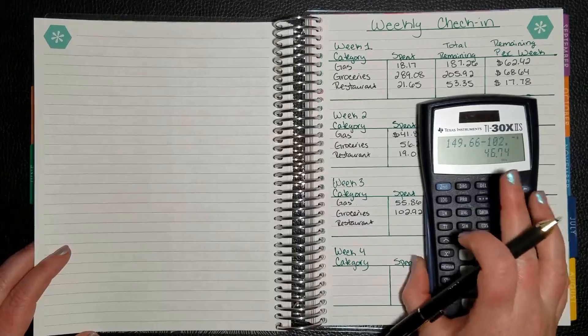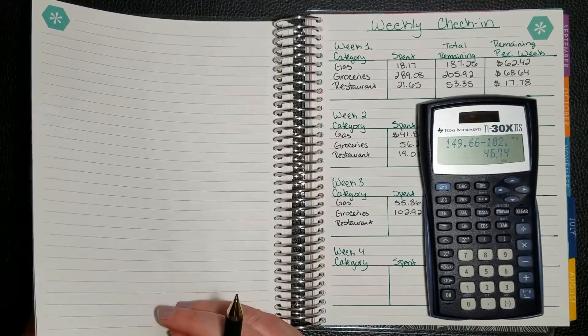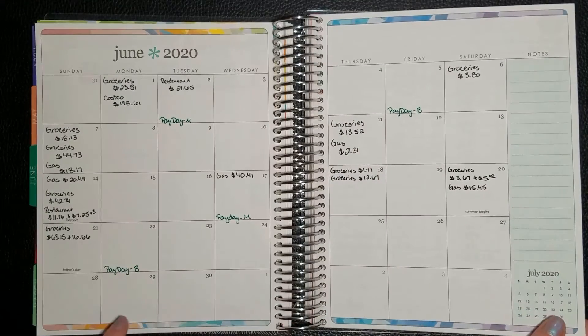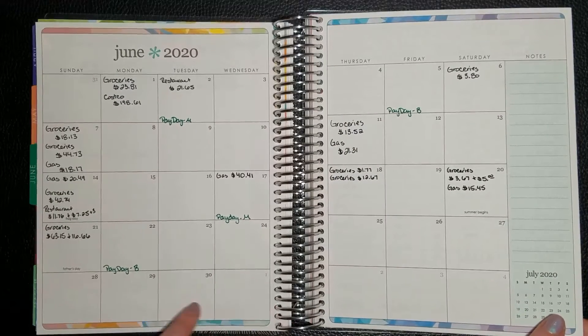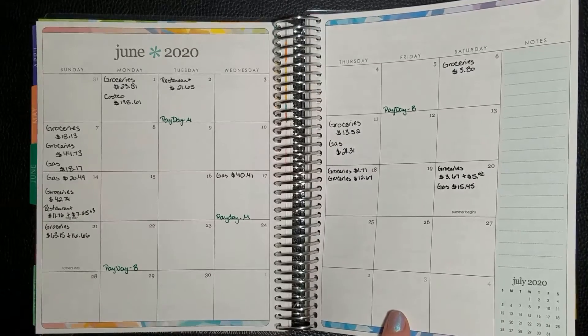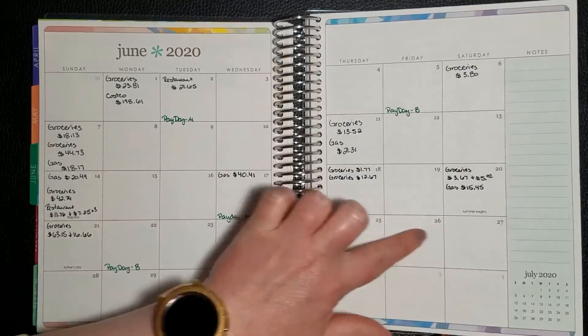It might be a little tight, but that's okay. It's half June, half July, so I'm not too concerned. This is the final week — there's only a few days — as long as we don't buy anything.